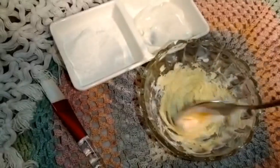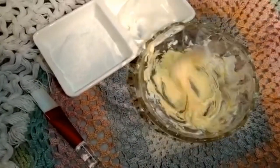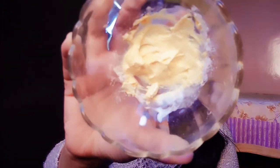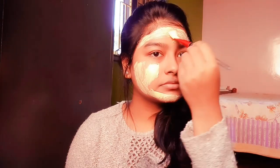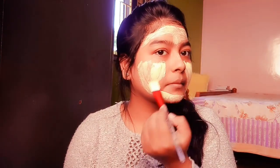Mix all the ingredients and apply all over your face and neck area. Rice flour has anti-aging properties and helps with skin brightening — it also removes dead skin and helps in treating acne. The cream gives your skin the much-needed hydration, and you all know the benefits of turmeric! Leave it on for 10 to 15 minutes before washing it off.